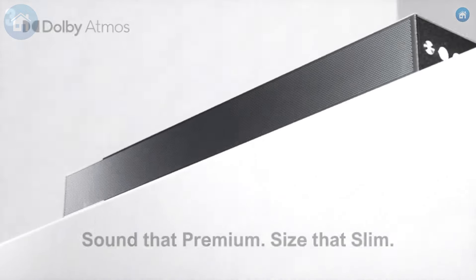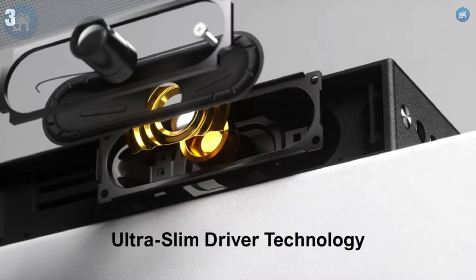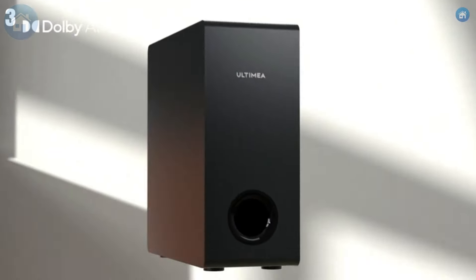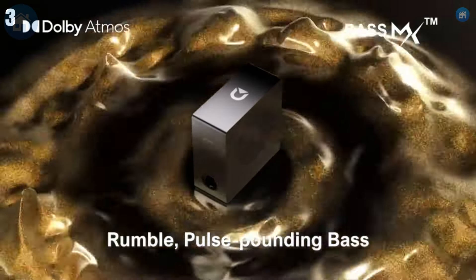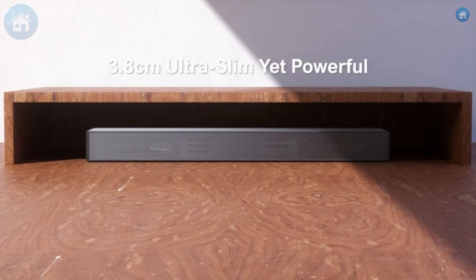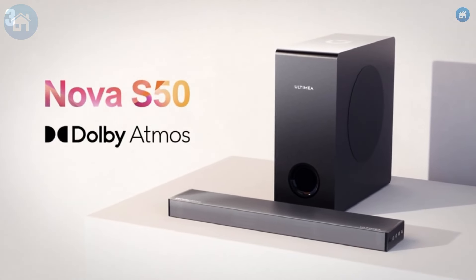The setup is simple with HDMI ARC, optical, and Bluetooth connectivity options, ensuring compatibility with your TV and other devices. Plus, the soundbar comes with a user-friendly remote for easy control of sound modes and settings. For those seeking great sound quality without breaking the bank, the Ultimea Soundbar is a fantastic choice.